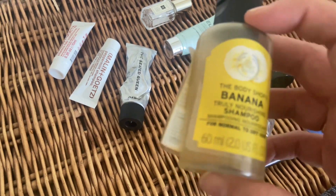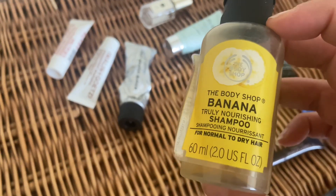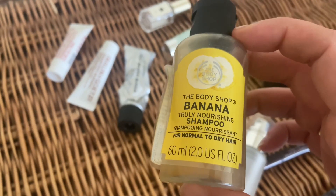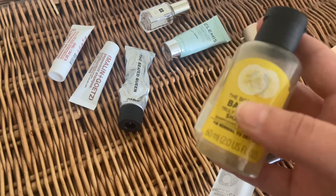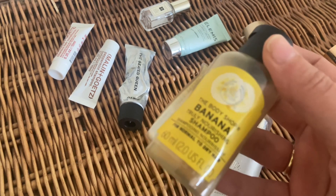Next we've got the Body Shop banana shampoo. That was lovely but it wasn't anything groundbreaking that I have to buy again. It was nice — cleansed my hair beautifully, lathered nicely — but I'm not sure if I'll buy the full size. Maybe, maybe not. It's just an okay shampoo for me.